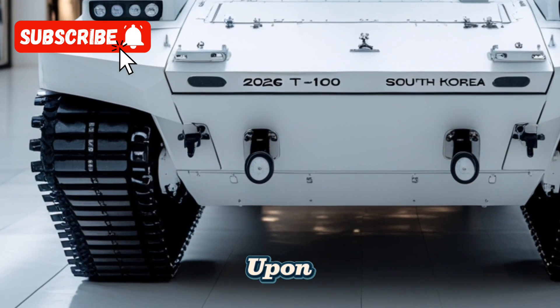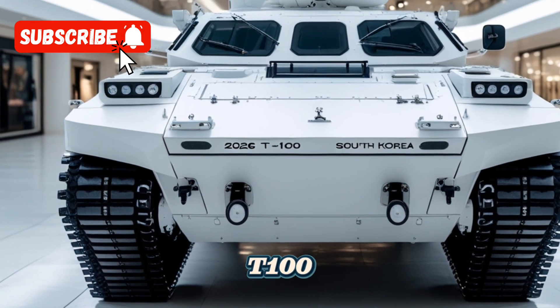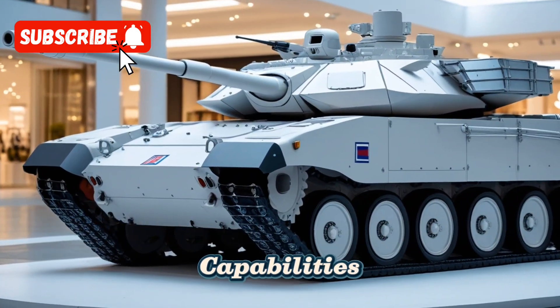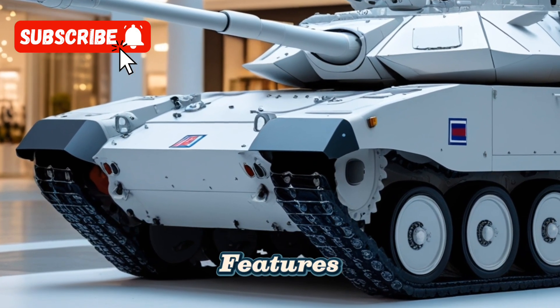Building upon the legacy of its predecessor, the K-2 Black Panther, the T-100 incorporates advanced features that enhance its combat capabilities and operational efficiency.